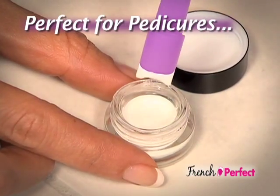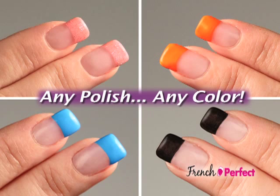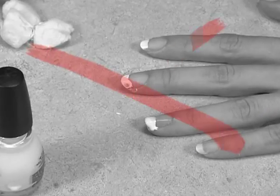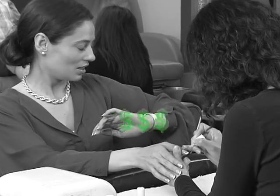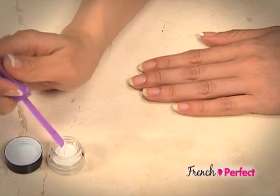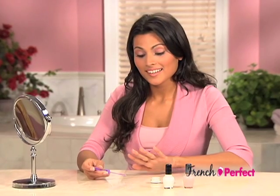And French Perfect is perfect for pedicures, too — just dip and apply. You can use any of your favorite nail polishes and colors with French Perfect. Trying to use a brush is hard and ends up crooked. Press-on designs never look natural. And salons are inconvenient and expensive. But French Perfect makes having a beautiful French manicure or pedicure fun and easy.